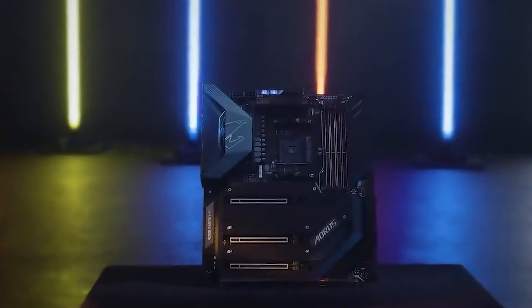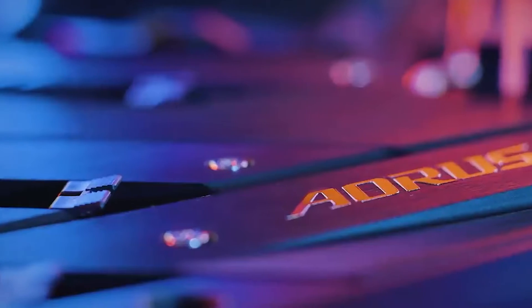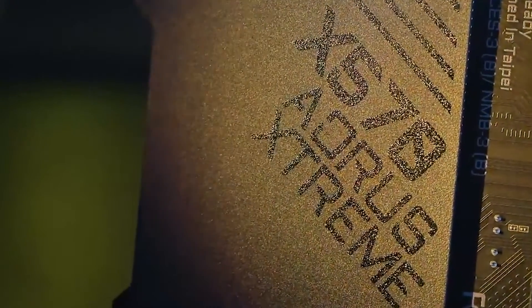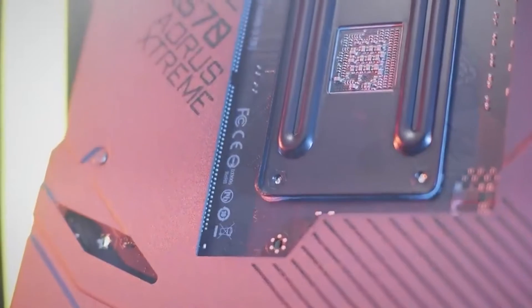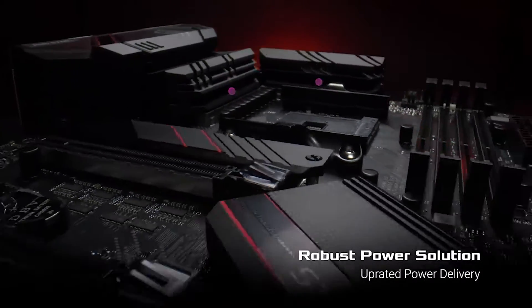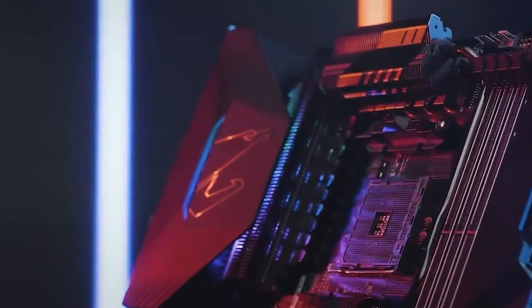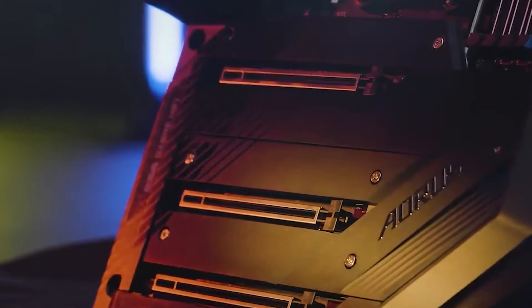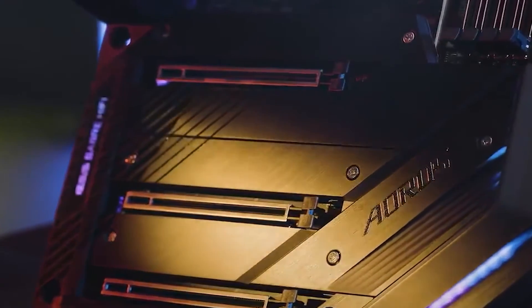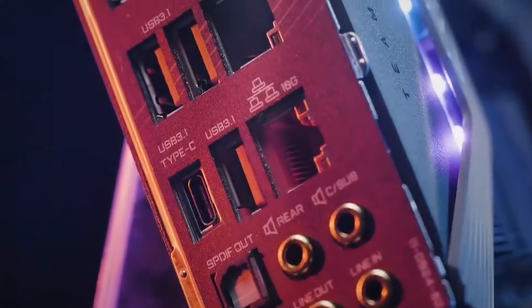If you're in the market for one of the best AM4 motherboards for your current-gen AMD CPU, you're likely deciding between a B550 and X570 motherboard. B550 and X570 chipsets are the two most popular mainstream chipsets for AMD Ryzen 5000 Series CPUs. The main difference between the two chipsets is in how many PCIe lanes and ports they can offer, and what PCIe generation these are. How many expansion cards and storage drives you intend to use will be a big factor in deciding between B550 and X570 chipsets.